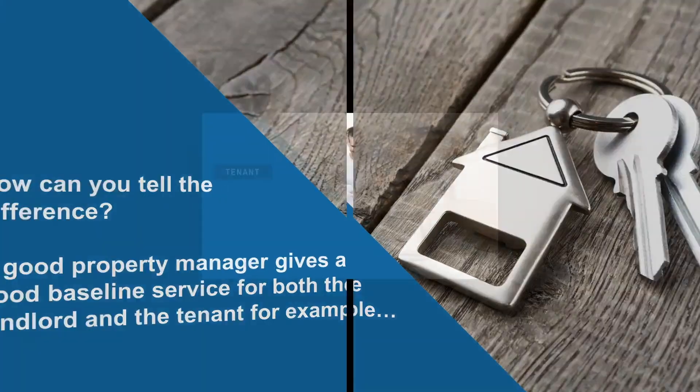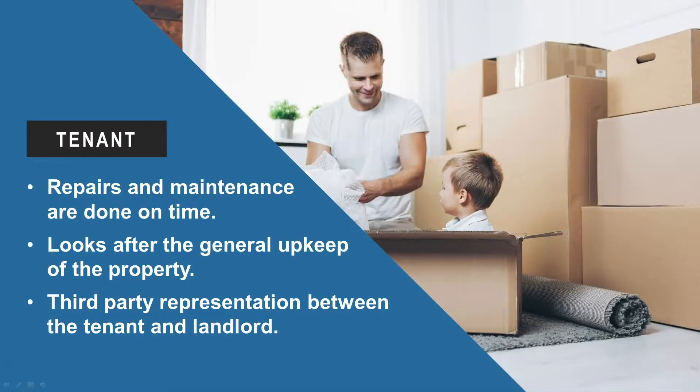For example, for the tenant, repairs and maintenance are done on time. The property manager looks after the general upkeep of the property and provides third-party representation between the tenant and the landlord.